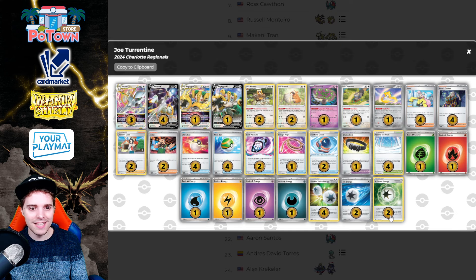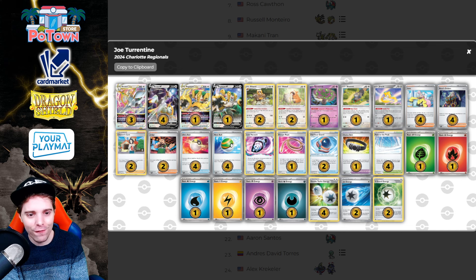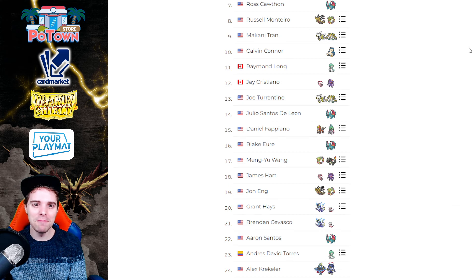Joe Turrentine also has Arceus V-Star with Regigigas, running a bunch of one-off energies to make the opponent really think about what's being played. They have Full Phase Guard in here, which you can equip to Pokemon without abilities — with the high Path count you shut down abilities, and Full Phase Guard means 20 less damage. Against Lost Zone Giratina where Path sticks around and they can't bump it, Full Phase Guard is in full effect, meaning Lost Impact isn't dishing out enough damage. There's also V-Guard Energy protecting against Lost Impact. This list plays a 2-2 Bibarel line, Spiritomb for Mew VMAX, two Charon Scare, and various basic energies to troll opponents about what deck they're facing.